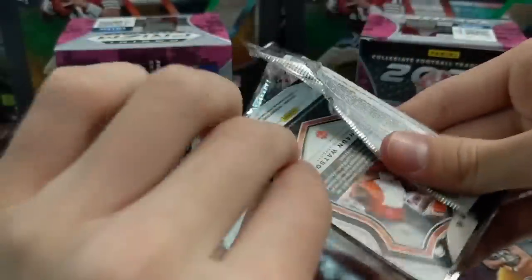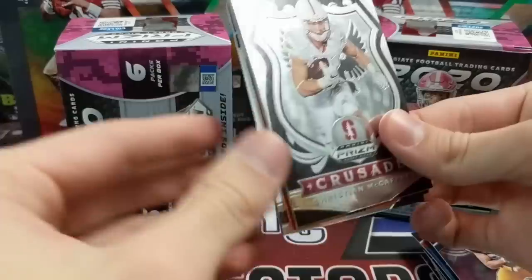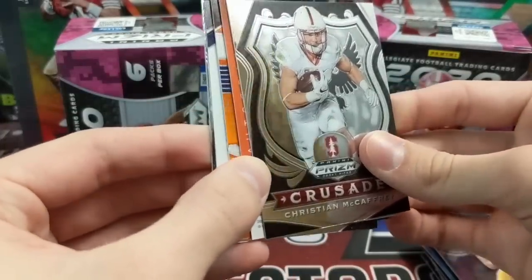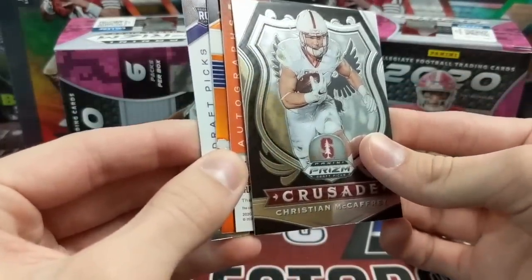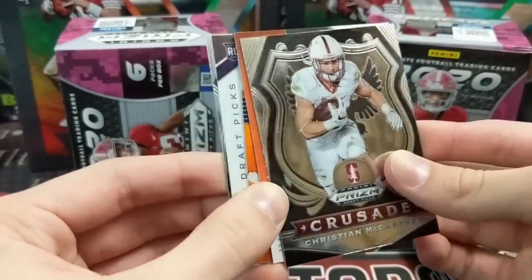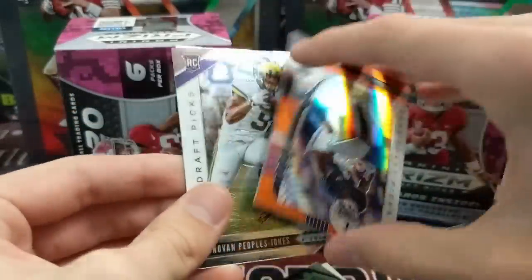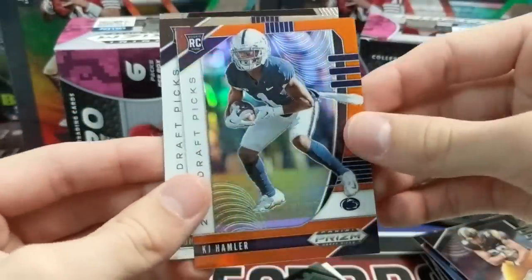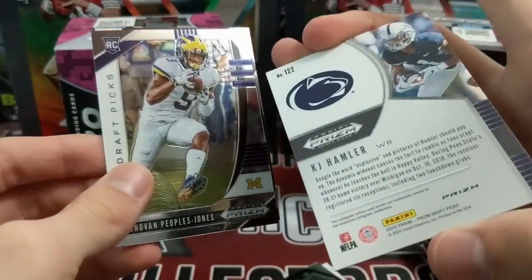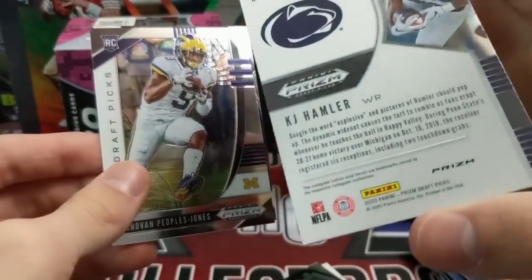One more pack — these are fun. I love Prism. We haven't done football in a long time. We have a backwards one here — perhaps an autograph; it says 'autographs' on the side. So I guess it's an autograph. Quick look — this is an orange. I don't think those are numbered either, but I could be wrong. KJ Hamler — not numbered, but they do look cool.